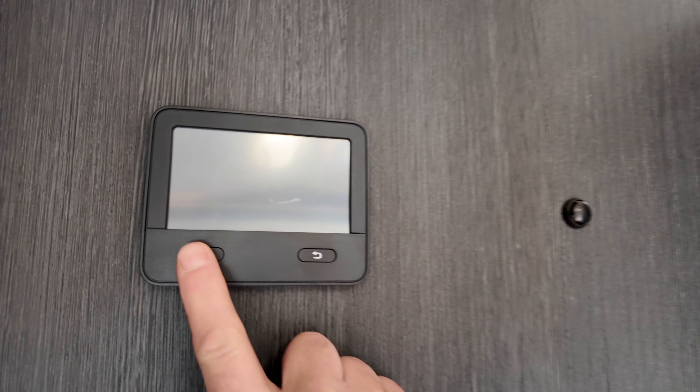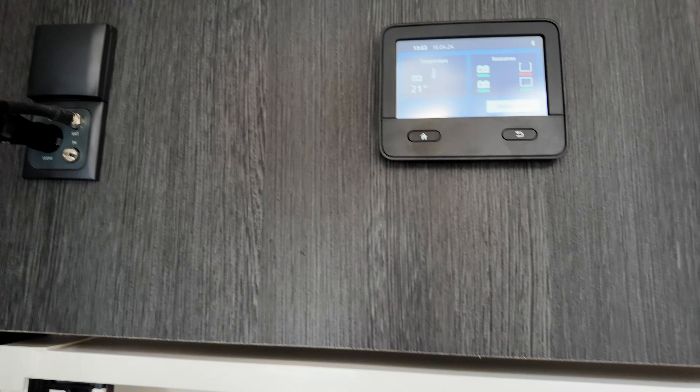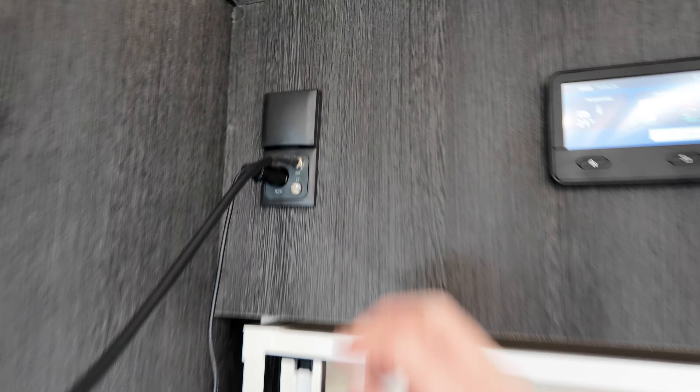You've got your control unit up here — all digital touch screen. Looking good. Plug sockets, your TV — you can go up and down on that.